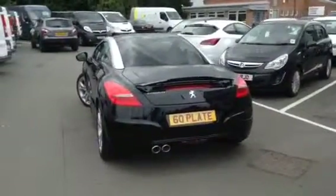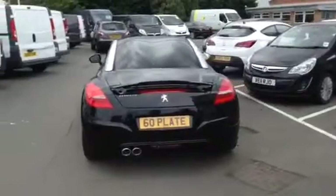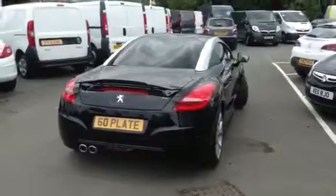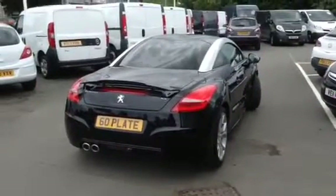For further information or to book a test drive, please call Baylis Vauxhall Gloucester on 01452 642042. Thank you for watching this video.